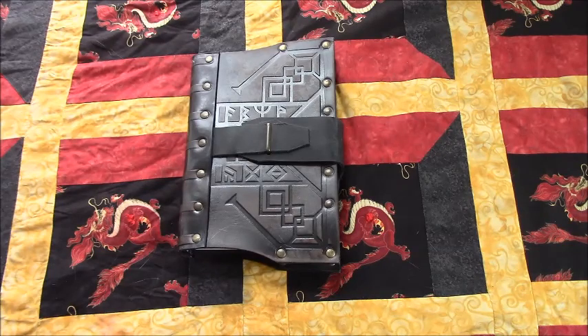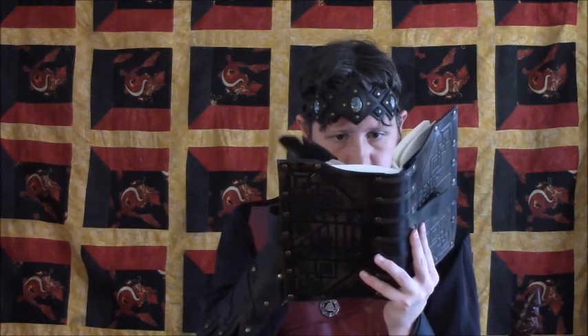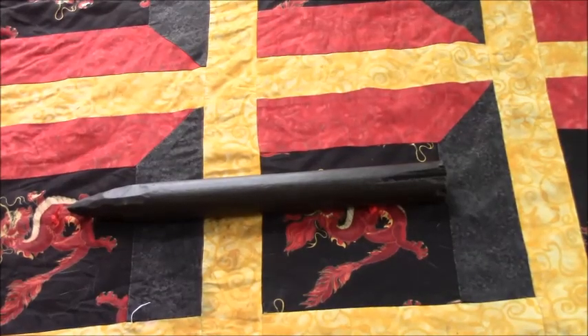Next is a Dwarven journal. This is the item I have the biggest gripe with, because my experience with Dwarves is that they aren't the kind to work with leather. The aesthetic does make me think of a cross between Norse runes and the doors you see in the Dwemer ruins in Skyrim.